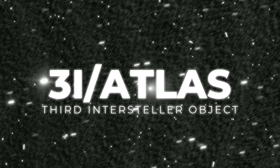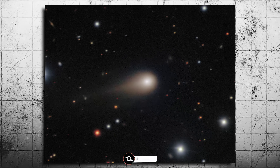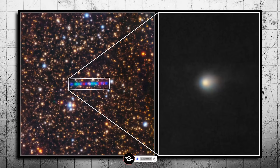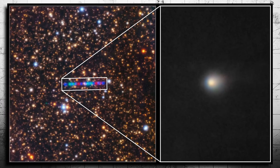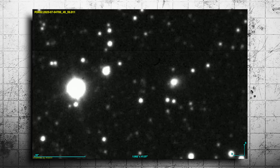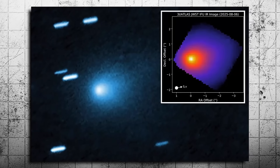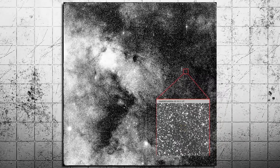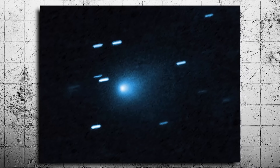There's something really off about 3i Atlas. At first glance, it's just another icy traveler, a comet, moving through our solar system. But the more astronomers look, the more this object refuses to behave like anything they've seen before. It isn't just its shape, or its glow, or its path — it's everything. This object has scientists scratching their heads, asking questions they didn't expect to ask, and some of those questions have no clear answers yet. Whatever 3i Atlas is, it's not normal.